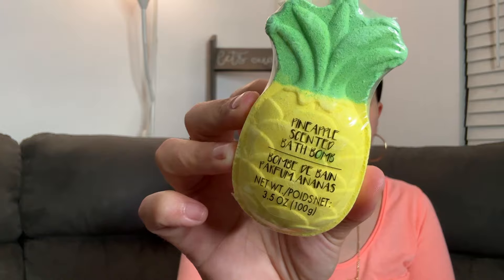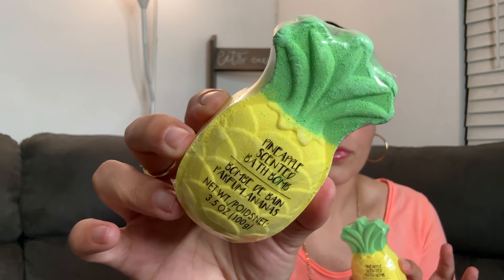Even if you don't have a bathtub at home or don't take baths, having these in a little tray in your bathroom on display is so cute and can even add a nice aroma to the air. Right now Dollar Tree has so many — watermelons and different shapes. The whole collection of bath bombs in Dollar Tree right now is so nice.